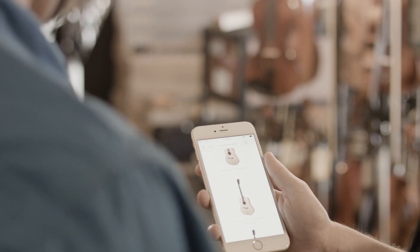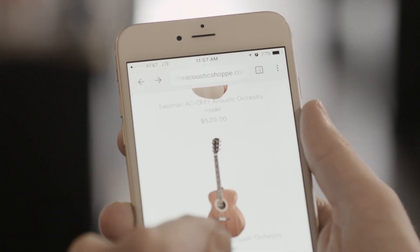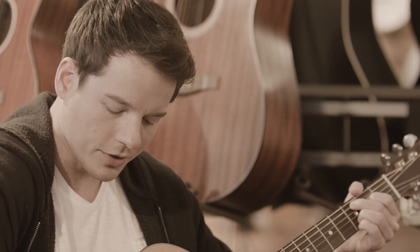Another great result of the RAINN point of sale system was the increase in foot traffic. People do their research online first and then they walk into the store already knowing what they're wanting to buy. We had people drive from states away to come all the way to our shop just to look at some of the instruments that they saw online, and that's increased our customer base significantly.